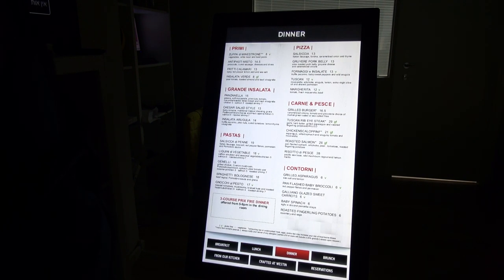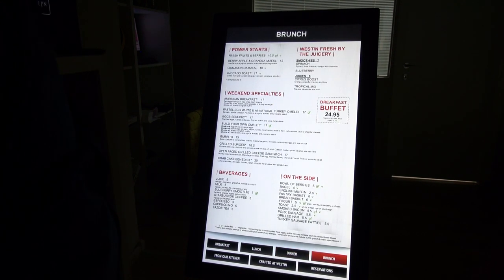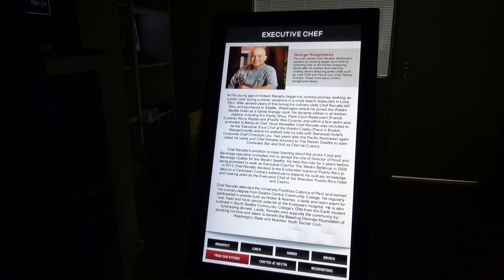Winner winner, chicken dinner, and brunch. All right, looks good. Now, let's see if they have any special from their kitchen. Well, all right, fair enough.